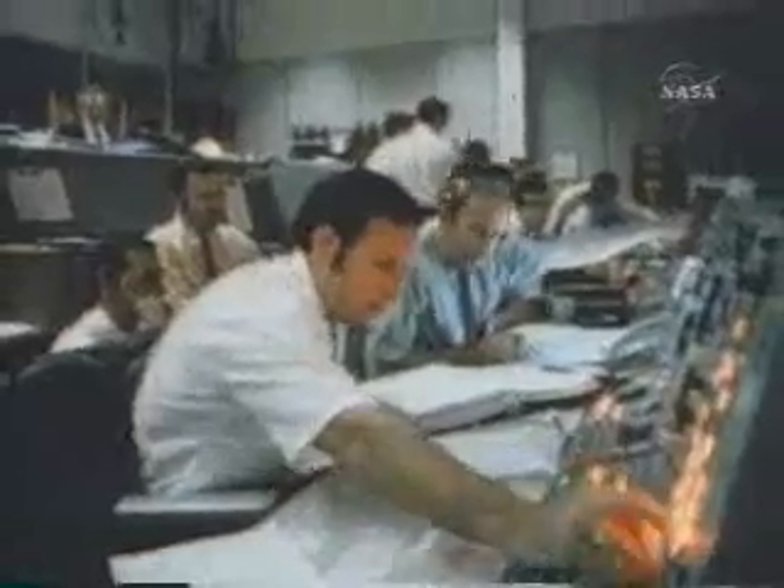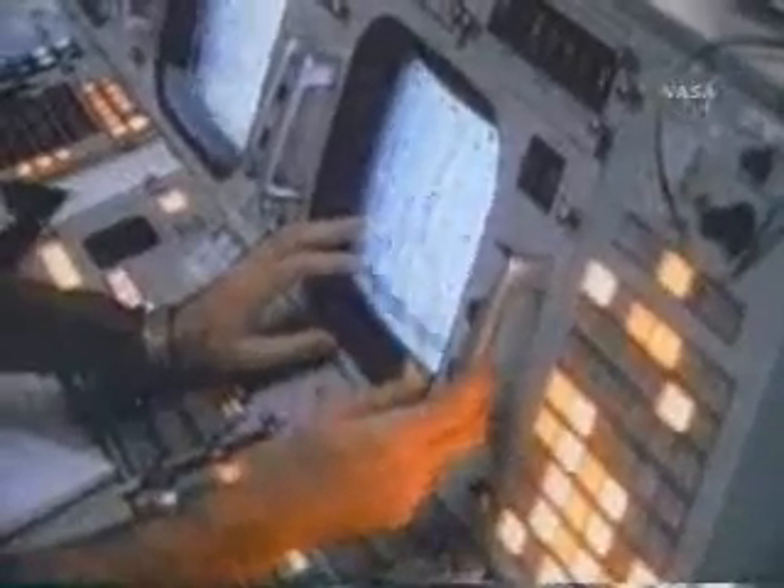Okay, right now, you said the voltage is looking good. We had a pretty large bang associated with the caution and warning there. And as I recall, Main B was the one that had an amp spike on it once before.